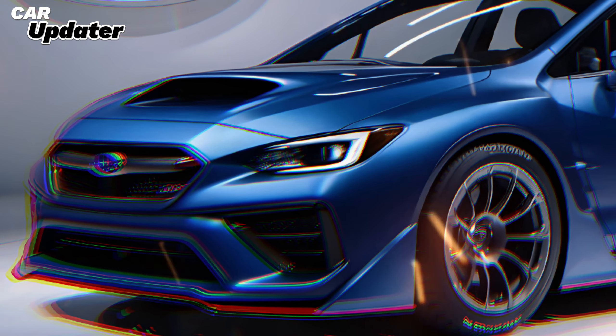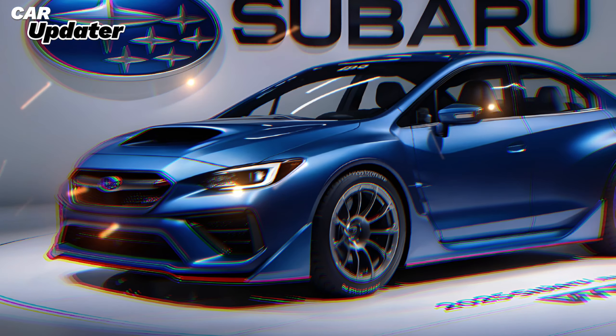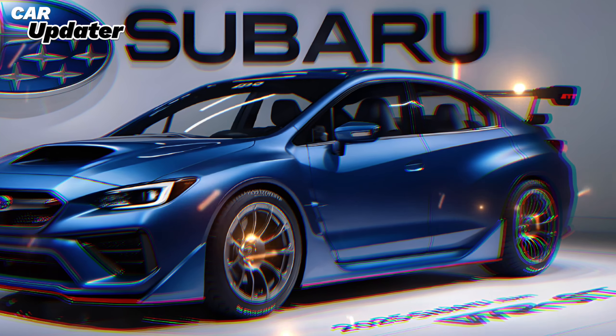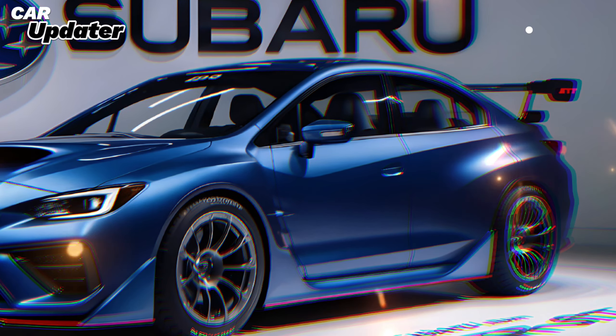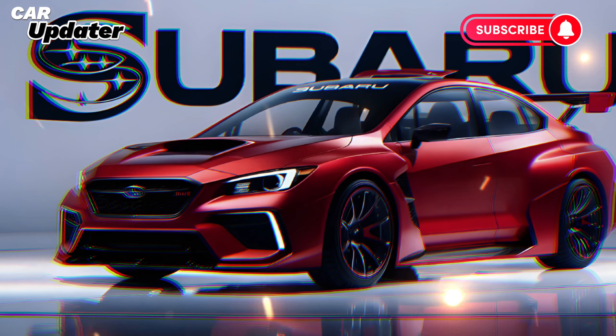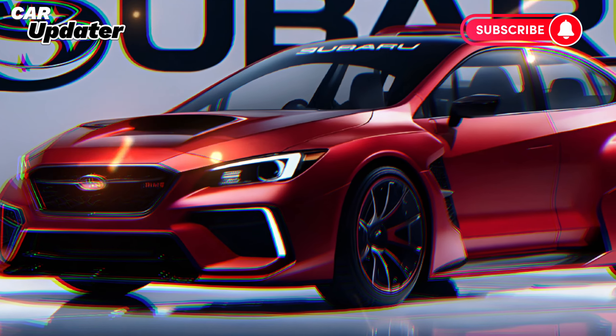Welcome to Car Updater, where we bring you the latest and greatest from the automotive world. Today, we're diving into the 2025 Subaru WRX STI, a car that's been eagerly anticipated by enthusiasts and daily drivers alike. So buckle up as we explore what makes the 2025 WRX STI a standout in its class.